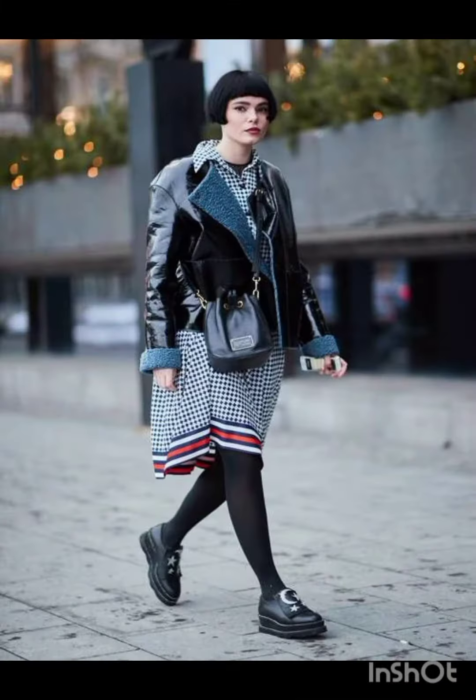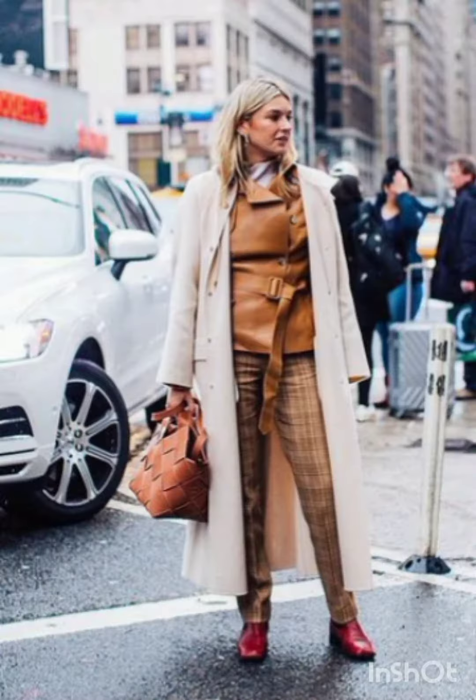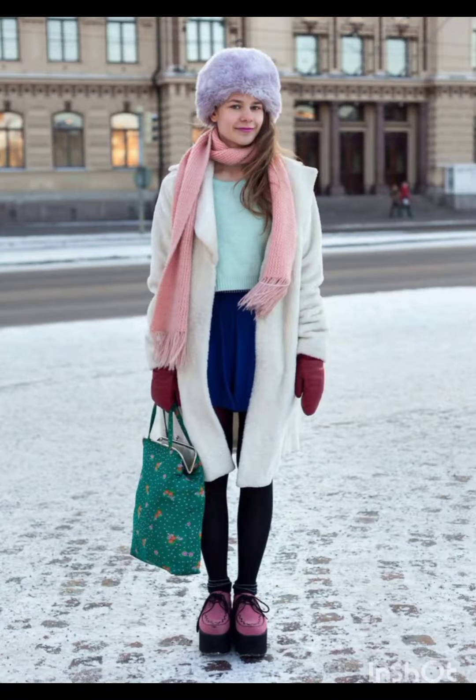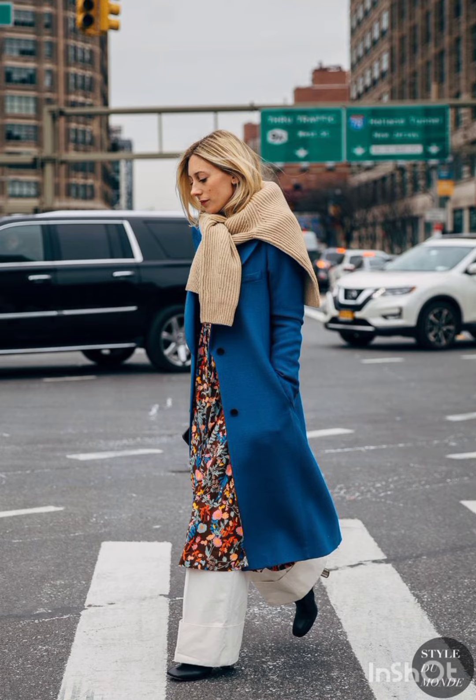Prints and patterns: Melanie's style occasionally features bold prints and patterns. Consider incorporating subtle patterns or tasteful prints into your dress, combining western stability with Melanie's flair. Melanie's fashion emphasizes well-chosen accessories.